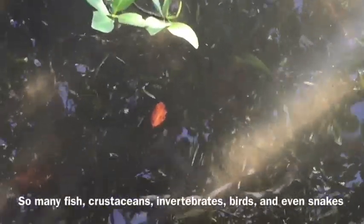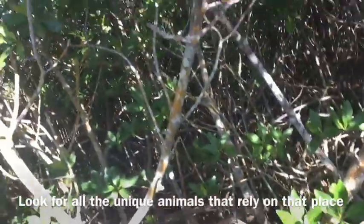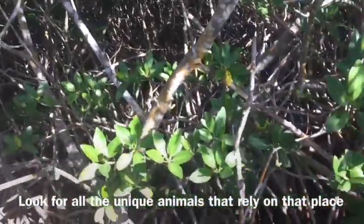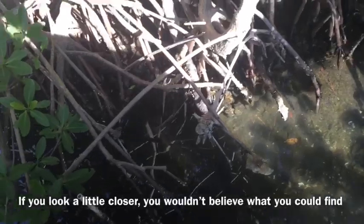So many fish, crustaceans, invertebrates, birds, and even snakes rely on the mangroves for protection, food, and a home. Next time you go to any environment, look around for any unique animals that might rely on that place. If you look closer, you won't believe what you could find.